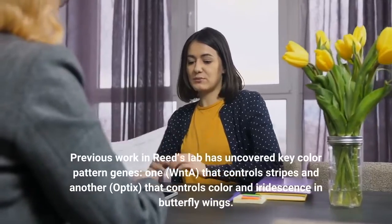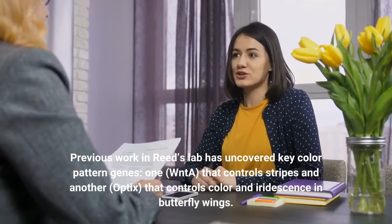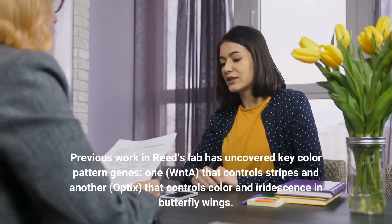Previous work in Reed's lab has uncovered key color pattern genes — one, WntA, that controls stripes, and another, Optix, that controls color and iridescence in butterfly wings.